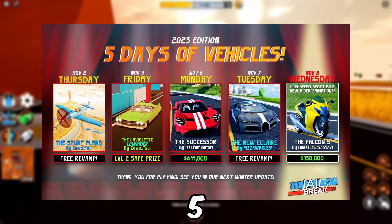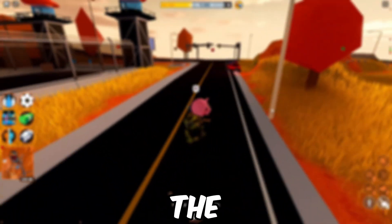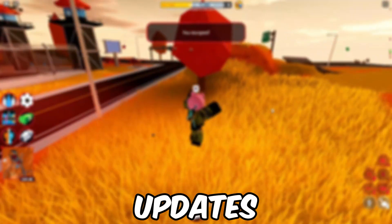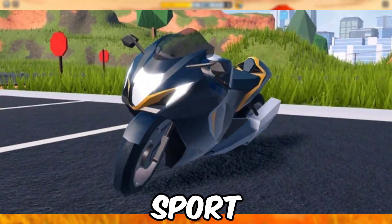The final day of the 5 days of vehicles update in Roblox Jailbreak is here. Batamo just released the final vehicle for the update, as well as some smaller updates as always. The final vehicle of 5 days of vehicles is the Falcon S Sport Bike.